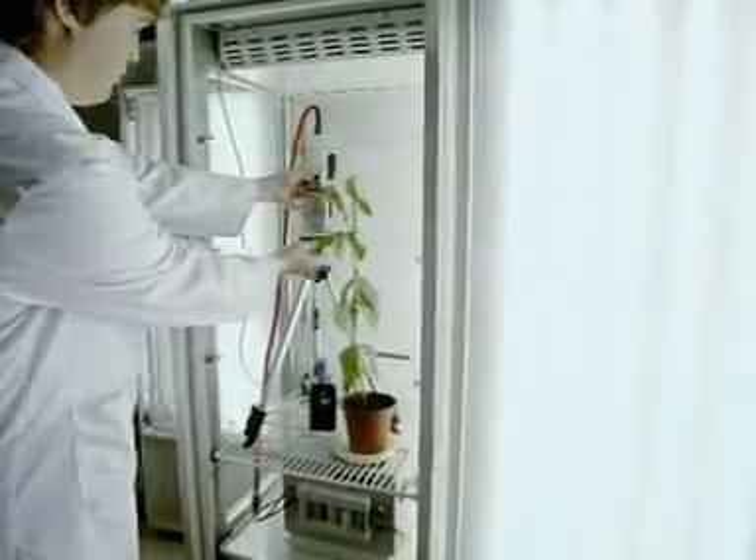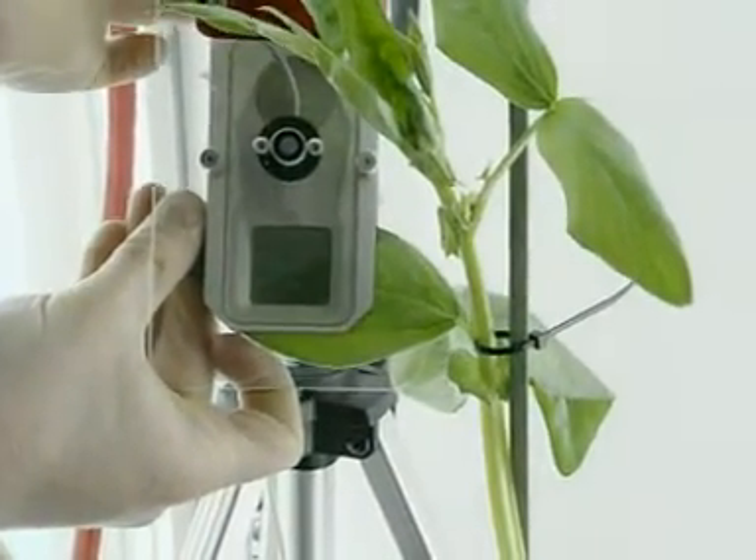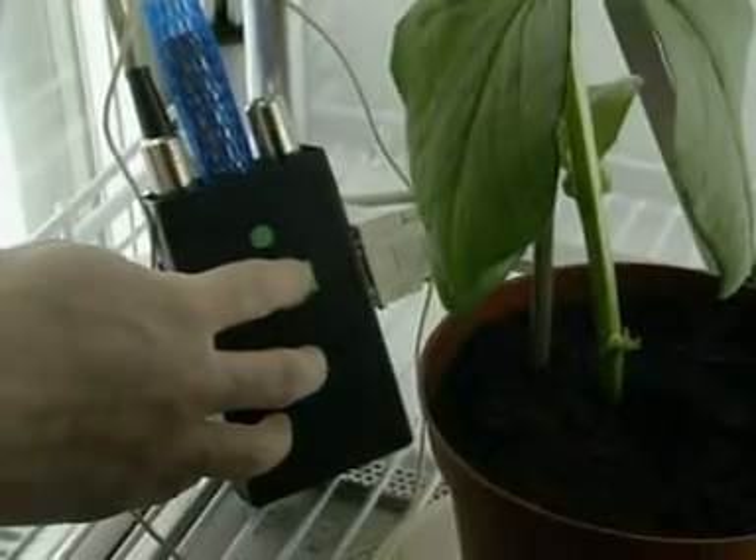Just one leaf is carefully placed in a computerized gas analyzer. This measures the rate of photosynthesis by calculating the amount of carbon dioxide taken up by the leaf.